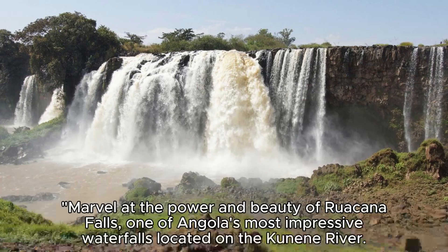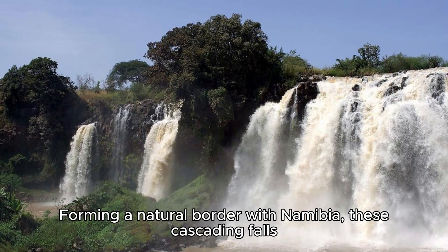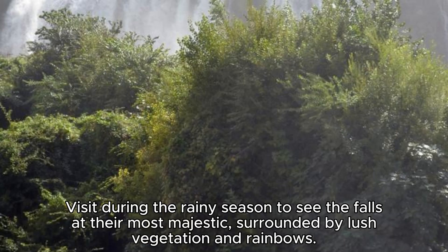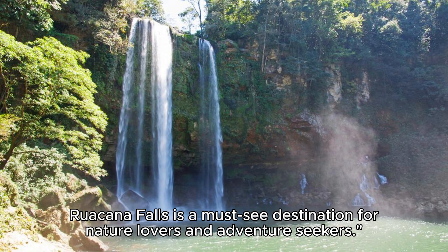Ruacana Falls. Marvel at the power and beauty of Ruacana Falls, one of Angola's most impressive waterfalls located on the Kunene River. Forming a natural border with Namibia, these cascading falls plunge over a series of rocky ledges, creating a spectacular display of water and mist. Visit during the rainy season to see the falls at their most majestic, surrounded by lush vegetation and rainbows. Ruacana Falls is a must-see destination for nature lovers and adventure seekers.